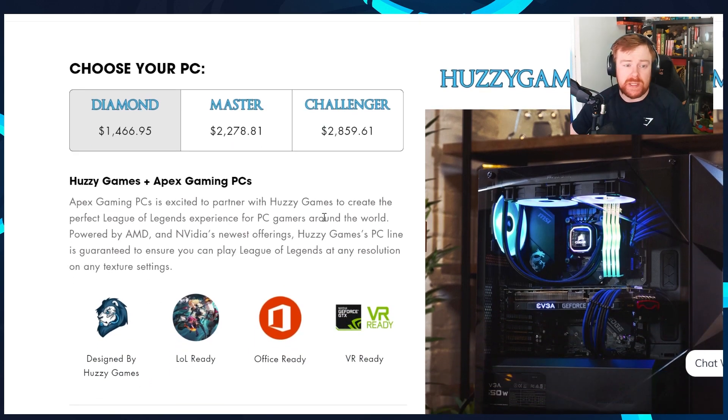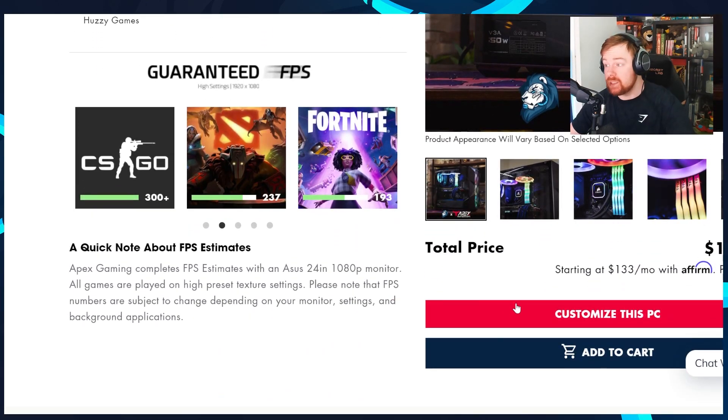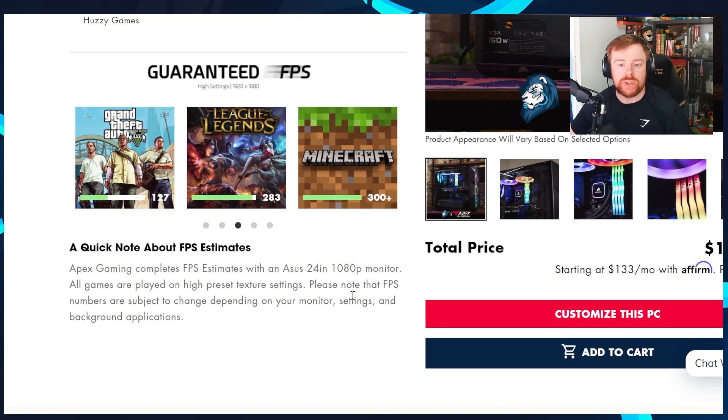It's also worth mentioning all these PCs are fine for League of Legends. Obviously, when it comes to future-proofing, the more powerful PC you get the better. You can also customize these PCs, so you can click on that and change a couple of things if you wanted to.